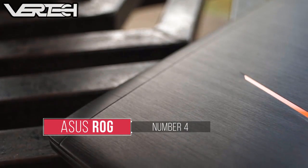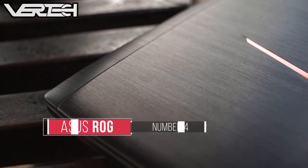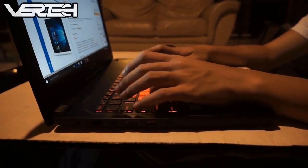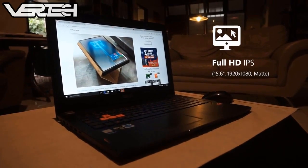Number 4 on the list is the ASUS ROG Strix. This laptop has a very good build, a very good display, and also very good performance. It comes in black with a brushed metal design and orange accents across the back and front of the laptop, and has a very gamer-y look to it.